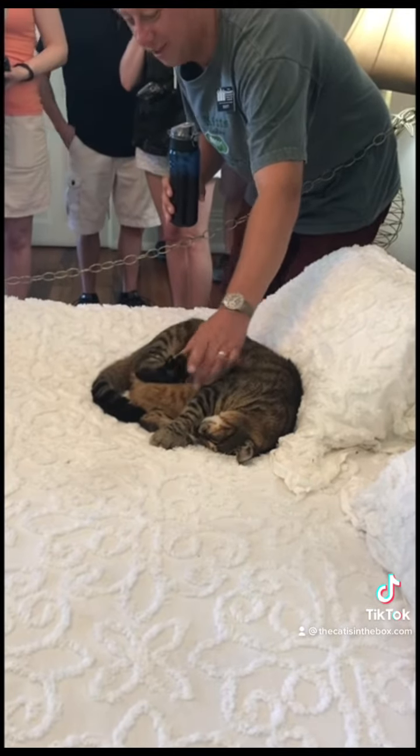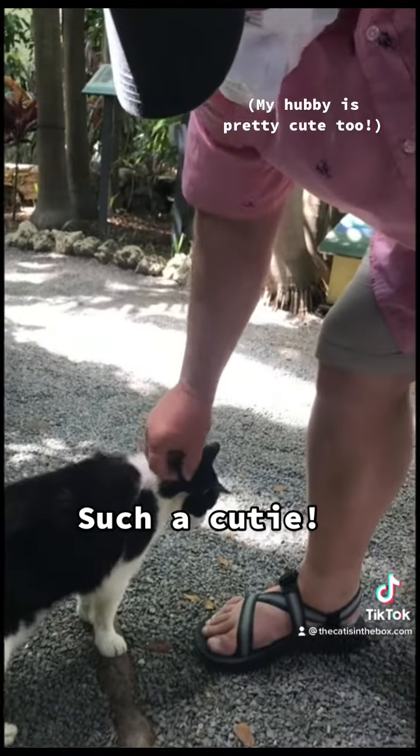Cats with extra toes are perfectly healthy. Extra toes just means extra nail clipping and extra toe beans. So cute.